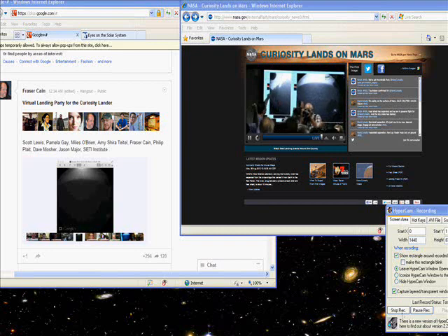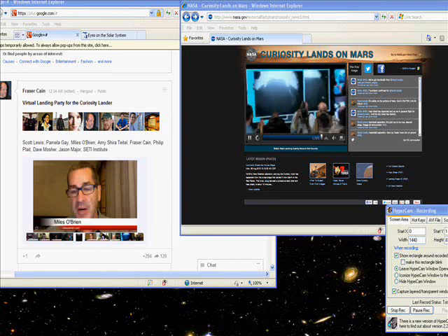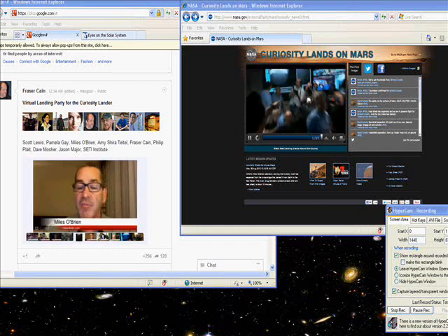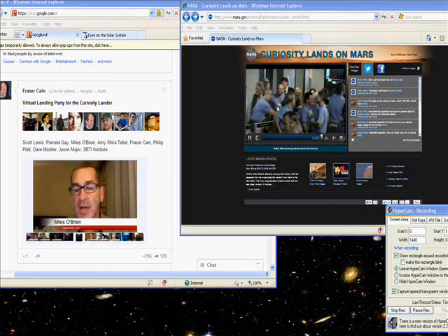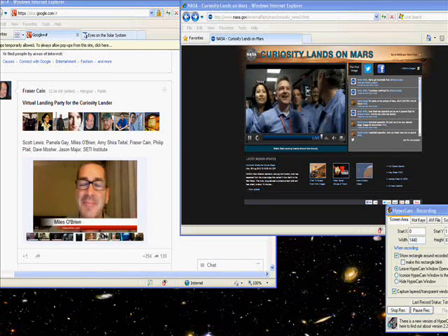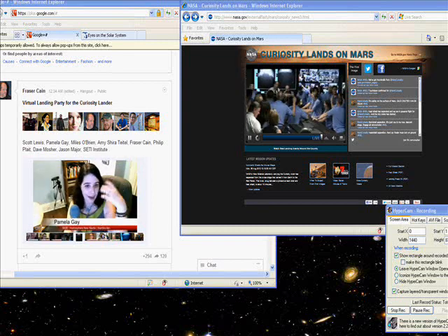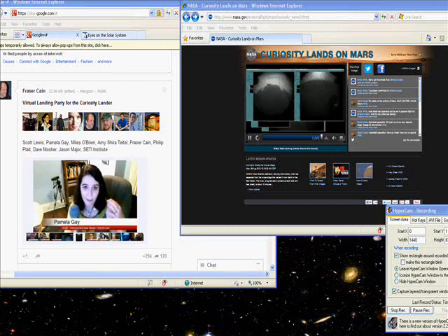Alright, now Mason. This is amazing! The same surface there. When Spirit and Opportunity and those guys landed, they got a lot more pictures very quickly because those missions were designed as 90-day sprint missions. This is not a sprint — this is a full Martian year, two Earth years. It's going to take them quite some time before the real science and the real images start coming in; it'll be a couple of weeks at least.